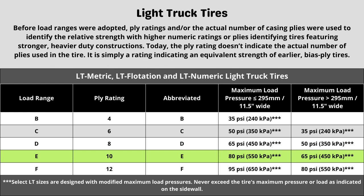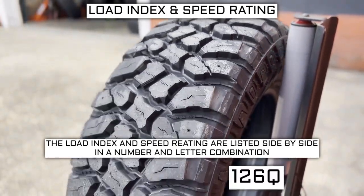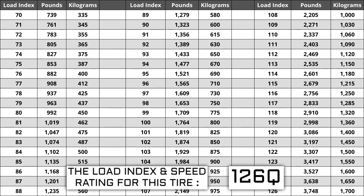Now let's talk about the other two components: load index and speed rating. Next to your tire size you will see a number and letter combination like 126Q. The number 126 is the load index — this is the number relative to the weight capacity of the tire. The higher the number, the greater the load carrying capability. Load index ranges from 0 to 150. If you are replacing your tires, they have to be the same or higher load index — never lower.